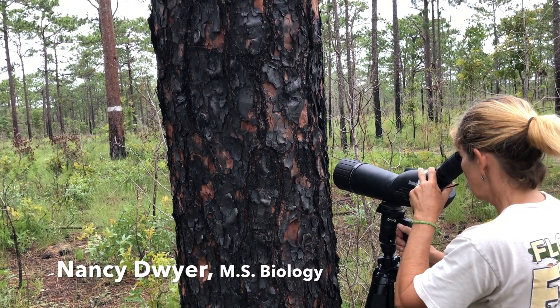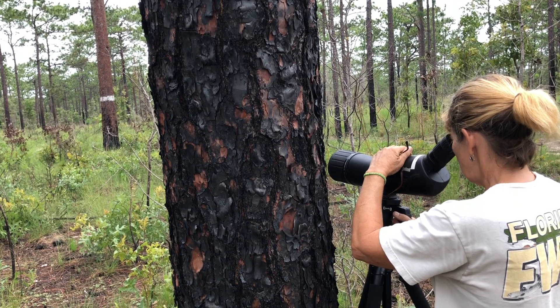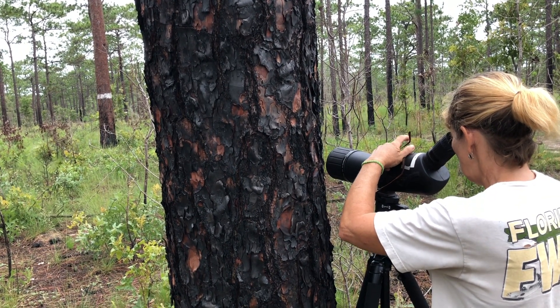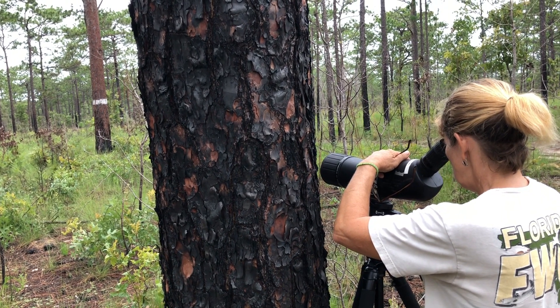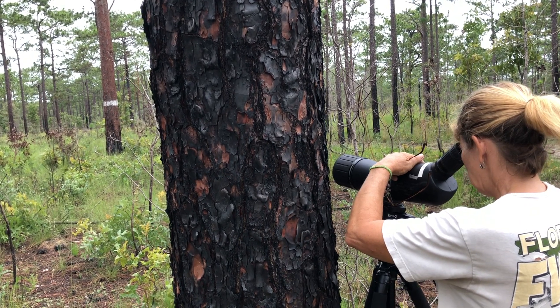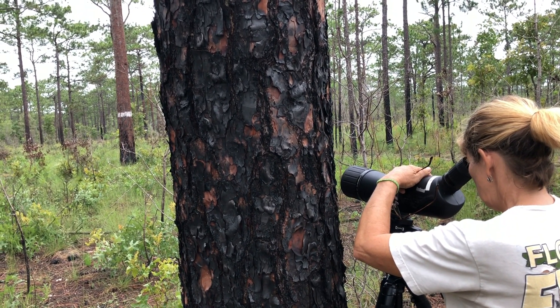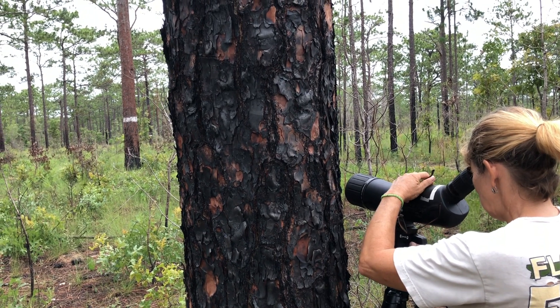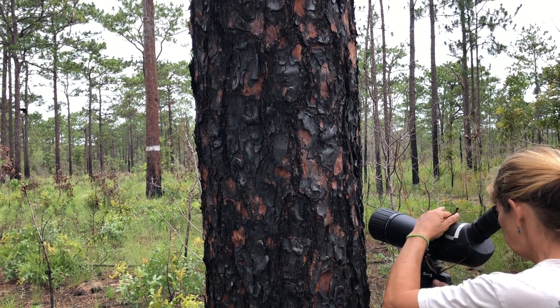One just came there and fed, but she hasn't seen us yet. The other one saw us. The yellow, orange, and black — those are the bands. They keep track of them by the color of the band on their legs.